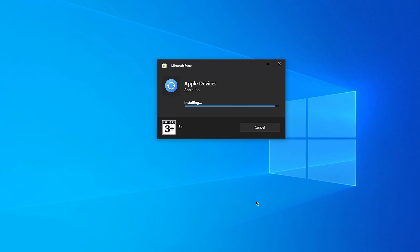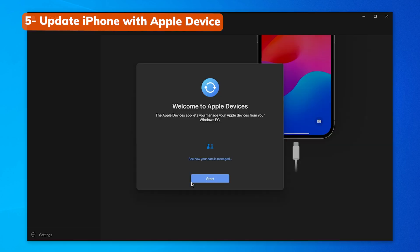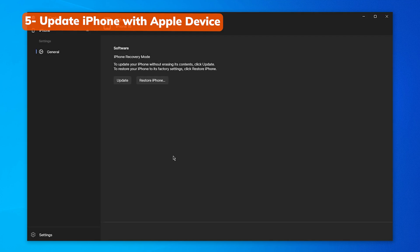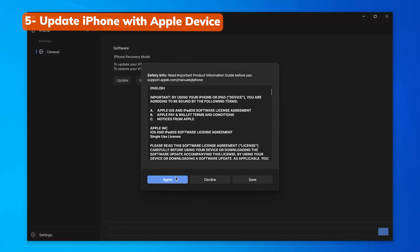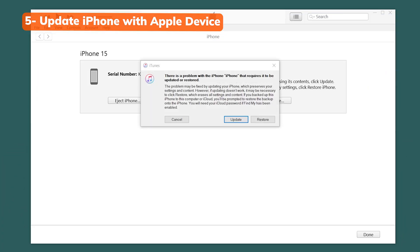You can also use the official Apple software to update your device to the latest version and see if that helps. Open the Apple Devices app on your PC — it should automatically detect your iPhone in recovery mode. Choose the 'Update' button, but note that if your phone is already on the latest version, it may erase your data. To avoid that, you can try ReiBoot instead. You can also use iTunes or Finder to do it — they work pretty much the same way.